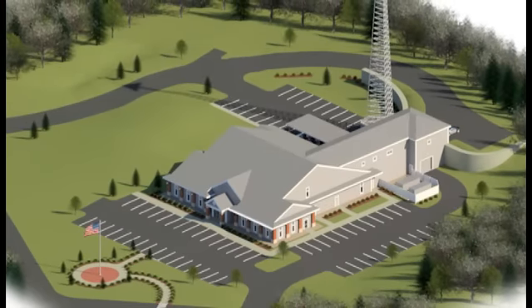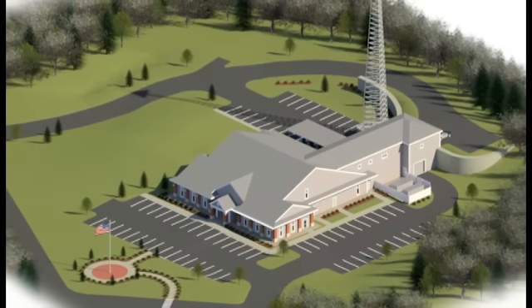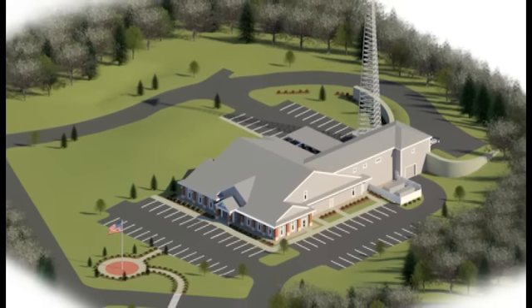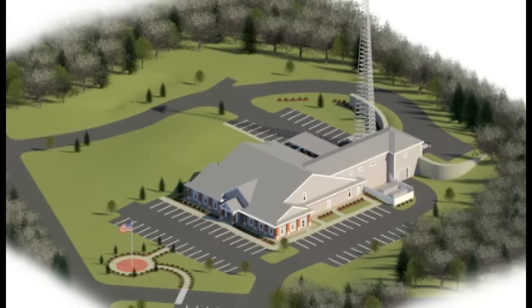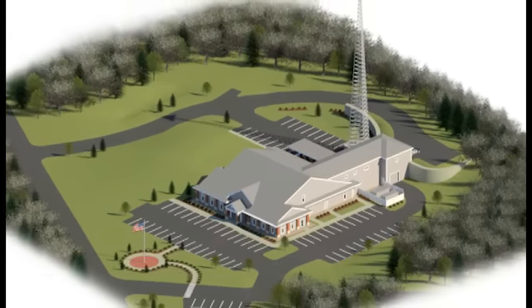Freetown is in need of a new police station and community meeting space. The hard work of the Freetown police station building subcommittee over the past two years has resulted in a shovel-ready building project that will solve both of these needs. Your yes vote will assure that our community will gain a public building that we can all be proud of and will serve Freetown both now and for generations to come.